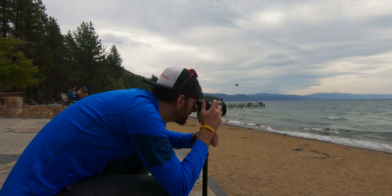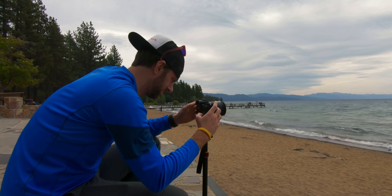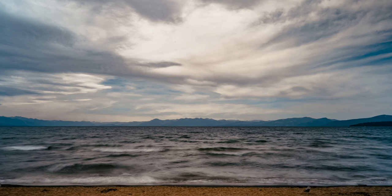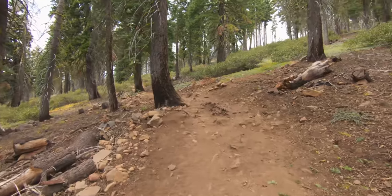I'm just going through King's Beach right now — I pulled over at this beach to see if I can get some shots of the lake. It's super busy and touristy right now. Brockway Summit aid station is down there. I'm just hiking up a little bit to see if I can get some unique shots of this area. This is the trail they go up to get out of this aid station.